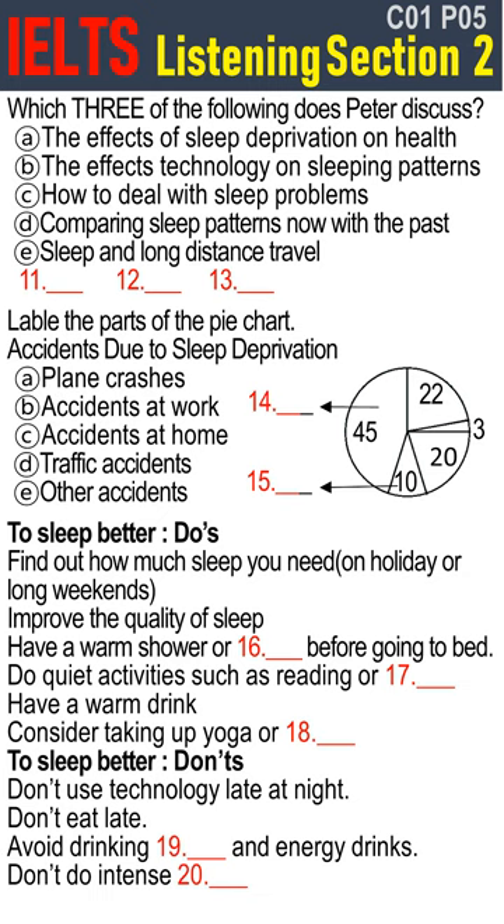Once you find out how much sleep you need, you can work on improving the quality of your sleep. The main secret is to allow yourself one or two hours to relax before going to bed. You may want to try having a warm shower or bath before bed. Doing some quiet activities such as reading or filing can help some people relax. A warm drink in bed helps to induce sleepiness. Some people take up yoga or meditation to help them relax at night. Different techniques will work for different people, so it's best to experiment and find the one that suits you best. You should avoid eating before going to bed — a late dinner can disrupt your sleep.